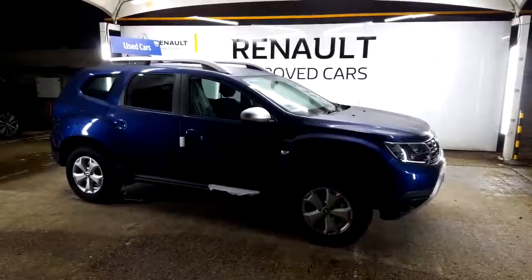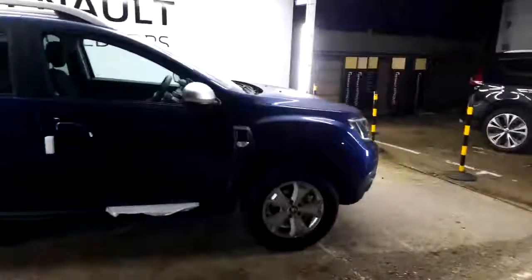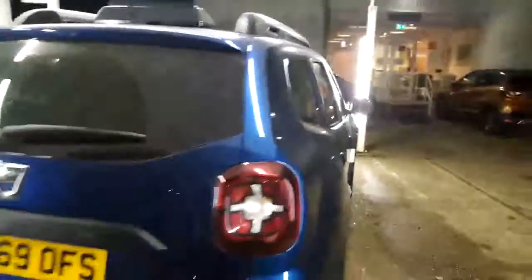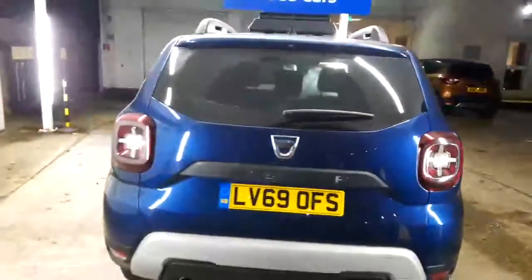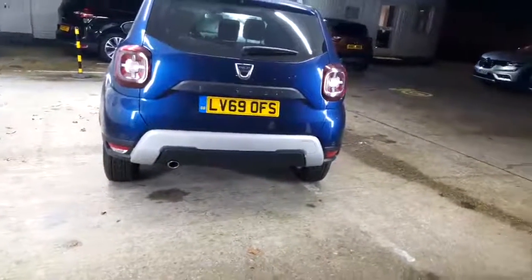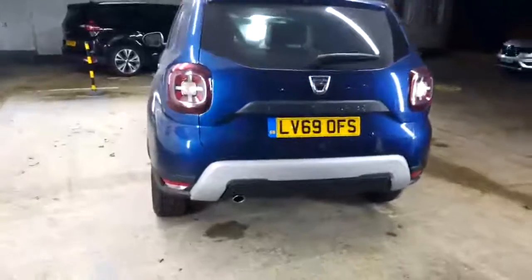On the offside of the vehicle, as you can see, it's in the beautiful Cosmos blue. It's got the nice silver alloy wheels, colour-coded silver door mirrors. Let's walk around the rest of the car for you. LV69OFS is the registration number. It's got the rear parking sensors on there and the nice roof bars on the top.